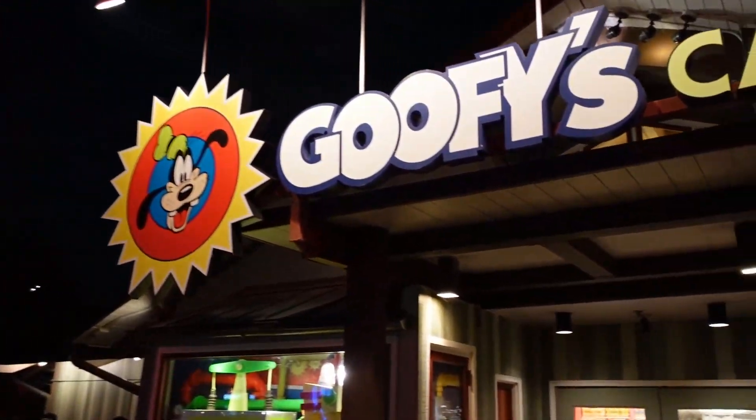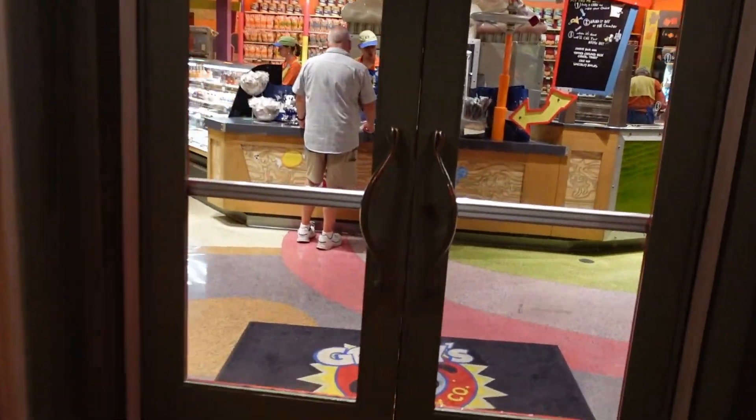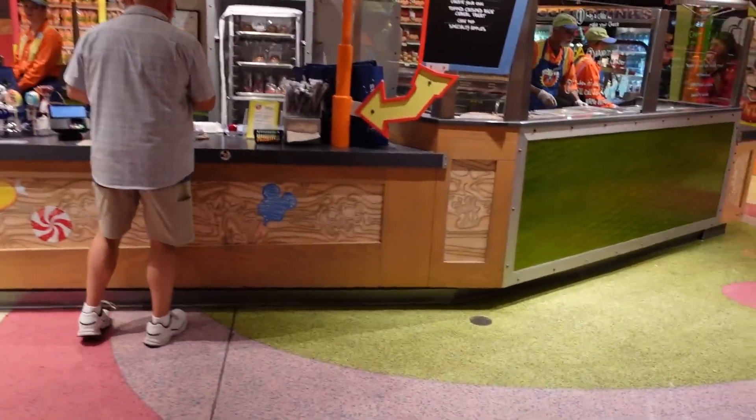We're heading to the first store we usually stop at — Goofy's Candy Company. It's right across from Rainforest Cafe. The line doesn't look too bad at Rainforest Cafe, but let's check out Goofy's and see if they have any new Halloween treats or new snacks. You know me, I'm all about the snacks.